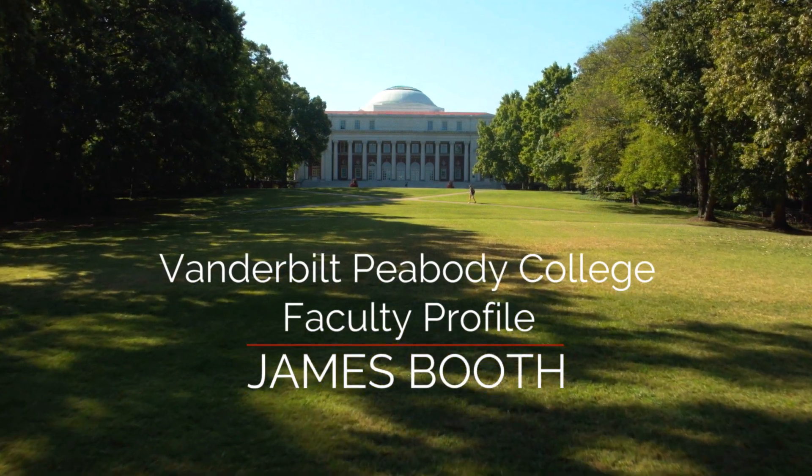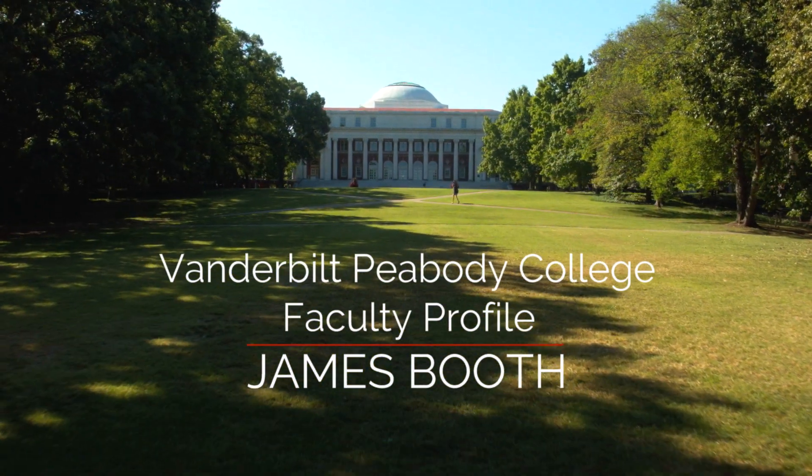I'm James Booth, the Patricia and Rhodes-Heart Professor in the Department of Psychology and Human Development. I guess you'd call my field of study educational neuroscience.